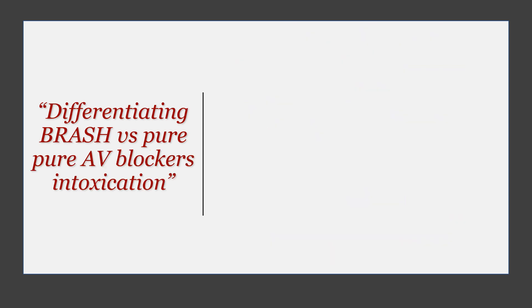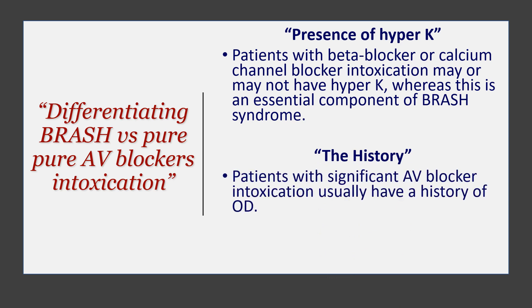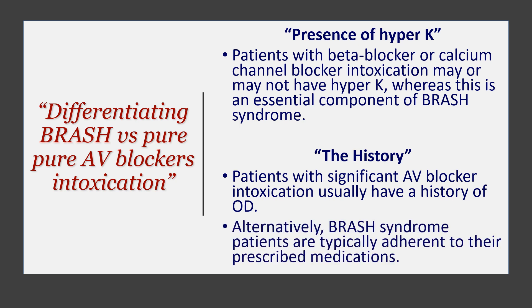Moving on to differentiating BRASH syndrome from pure AV blocker intoxication or overdose. With pure beta blockers or calcium channel blockers overdose, the potassium is usually OK — but hyperkalemia is an essential component of BRASH syndrome. Second, the history: patients with significant AV blocker intoxication usually have a history of an overdose, but with BRASH syndrome they are patients taking normal medicine at the normal dose — it is just decreased excretion due to renal failure that caused the problem.